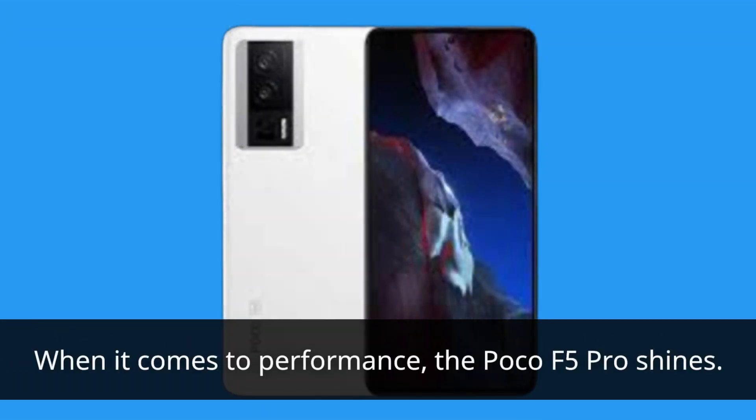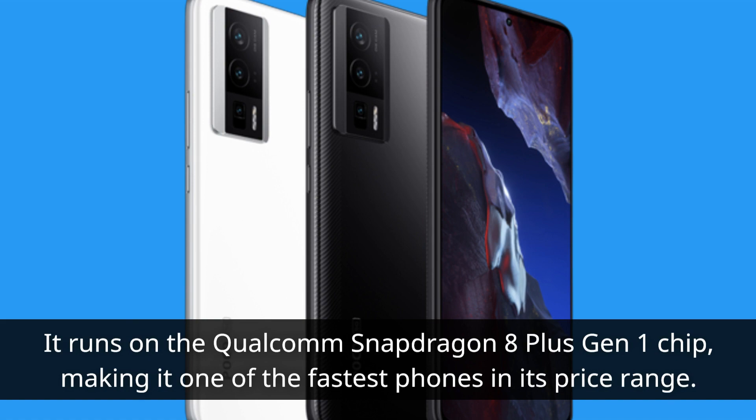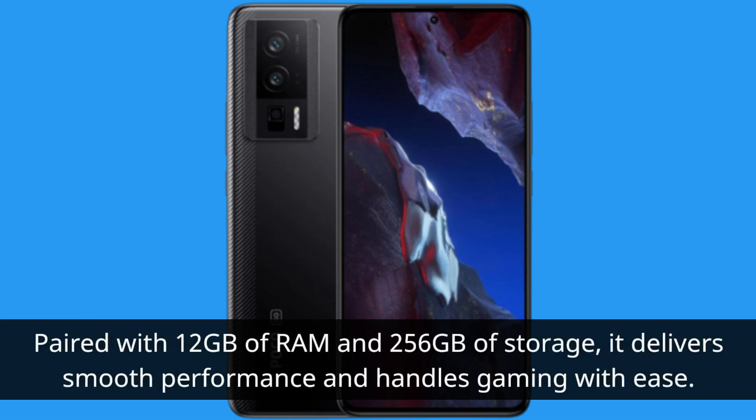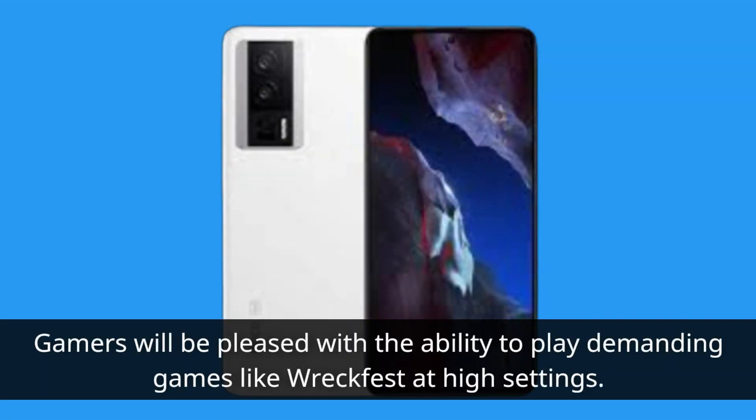When it comes to performance, the Poco F5 Pro shines. It runs on the Qualcomm Snapdragon 8 Plus Gen 1 chip, making it one of the fastest phones in its price range. Paired with 12GB of RAM and 256GB of storage, it delivers smooth performance and handles gaming with ease. Gamers will be pleased with the ability to play demanding games like Wreckfest at high settings.